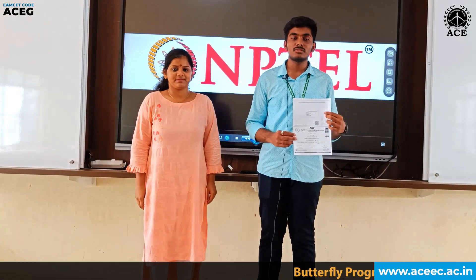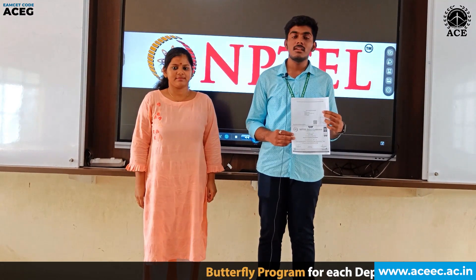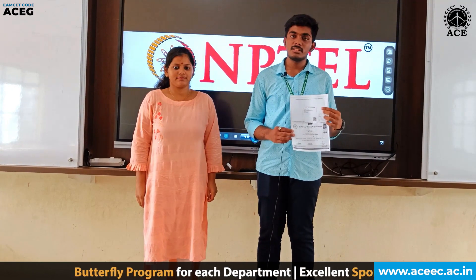Myself — my name is Neja — I did a course on Joy of Computing using Python. I got my certificate from NPTEL and I am happy to have done it with a good score.